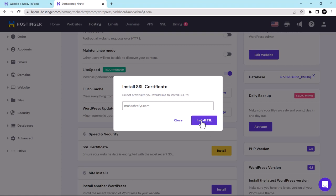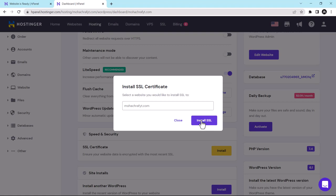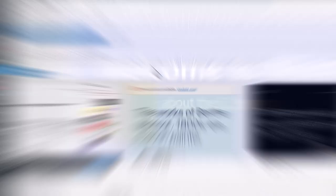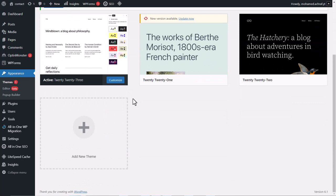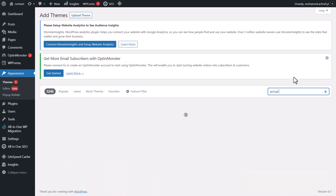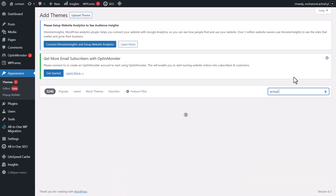Now we are going to create our portfolio website, and to do that we have to install the theme first. Go to Edit Website — you are now in your WordPress Dashboard. Go to Appearance, then click on Themes. Scroll down and click on Add a New Theme. From the search bar, type the theme name Arrival Me. This is the theme we are going to use. Click Install, then click Activate.